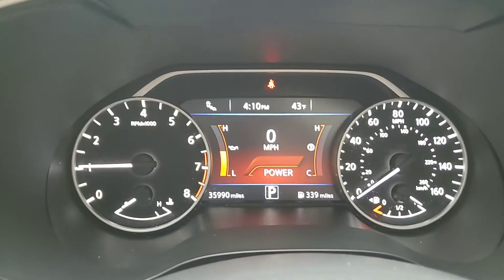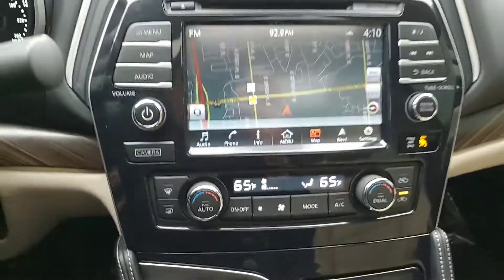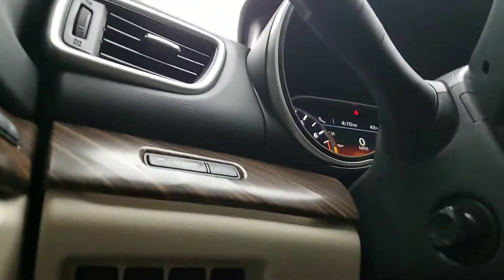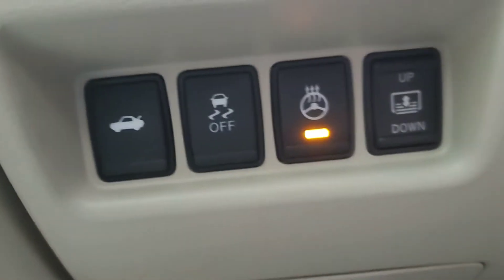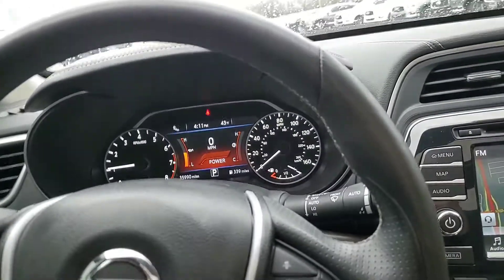This one currently has 35,000 miles and it is clean. It is a fun, fun ride. And then of course you've got your controls over here — your heated steering wheel, traction control, trunk, and then the screen for your panoramic roof.